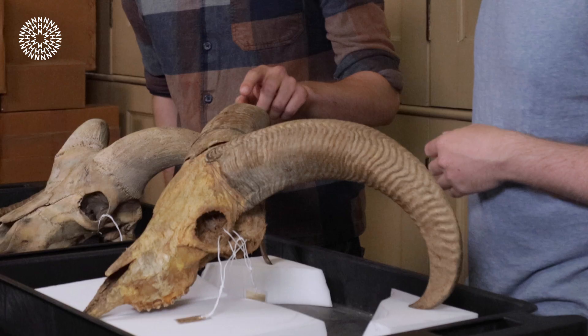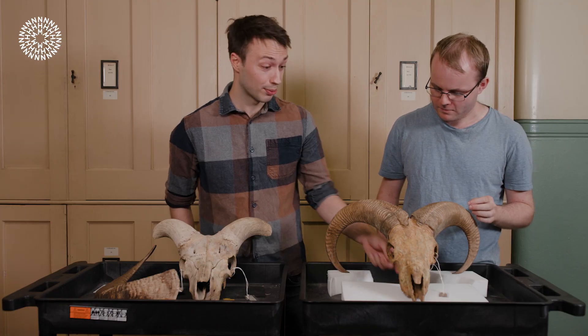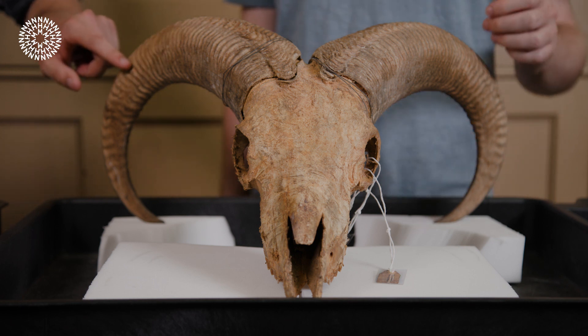So this is a male Barbary Sheep, or aoudad, from the collections from 1920, so about 100 to 120 years old roughly, depending on when it was exactly collected, from somewhere in North Africa from its native range.